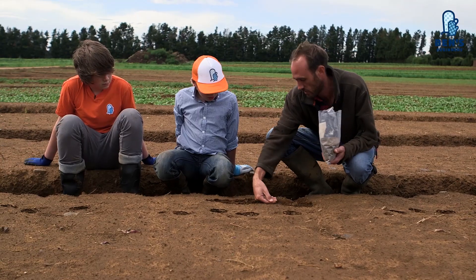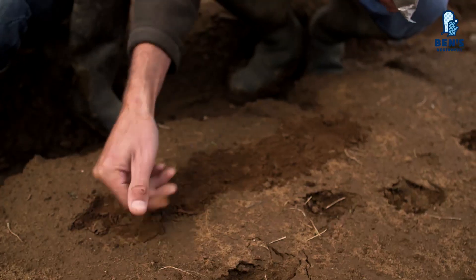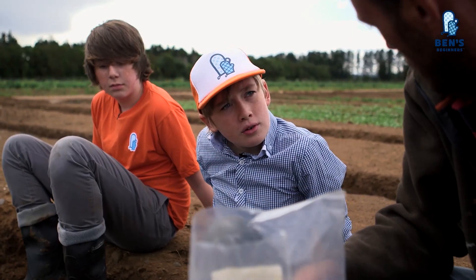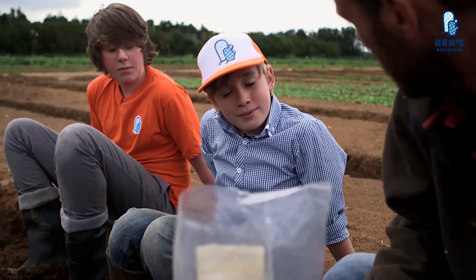So then we need to cover the soil back over again like this, and then we just need a good amount of water, which the English summer normally gives us. In about two months they'll be ready for picking. Would you like to go and see some that are ready now? Yeah, definitely.